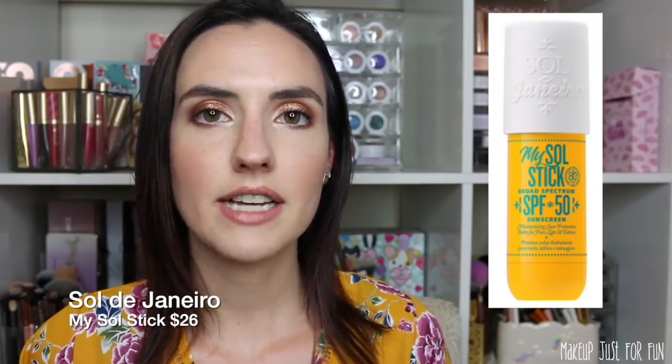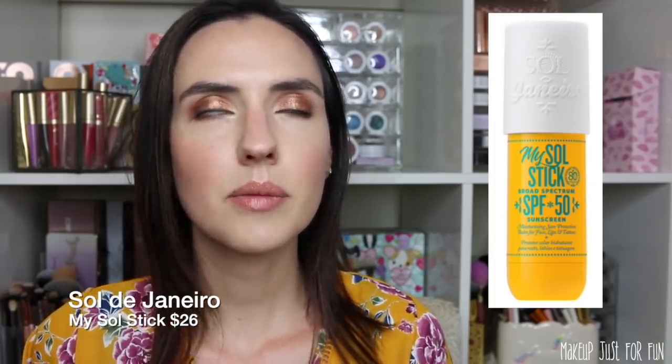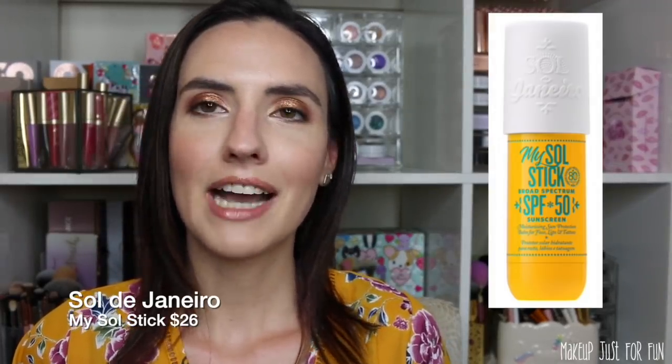Here's another one — the battle of the sunscreens. I really want to invest in some great high-quality sun care items. It's getting warmer and sunnier, and I accidentally got a tan and even a little sunburn, which makes me upset because I haven't been burned in about five years. I need to step up sun protection. I'm debating this one from Sol de Janeiro — the My Sol Stick, SPF 50. I love the scent of their products, and 50 is the lowest SPF I'll go on my face.